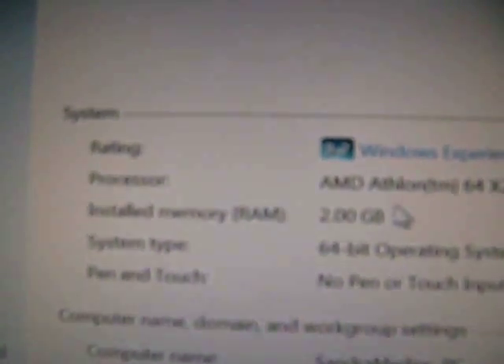The system rating is 3.2. It has 2 gigabytes of RAM and an AMD Athlon 64 X2 dual-core processor. And yes, it's activated — you can see the Windows 7 logo.